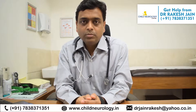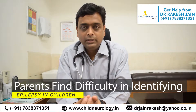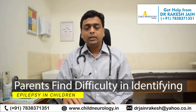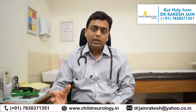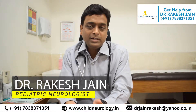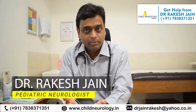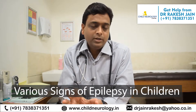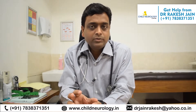Many times I have faced this problem where parents don't understand what epilepsy is. They ask me: how would we know if this is a seizure or normal activity? This happens particularly with newborns or small children, especially for first-time working parents not living in a joint family. Today in this video I will talk about various signs of epilepsy in children — how it presents and how early you can catch it.